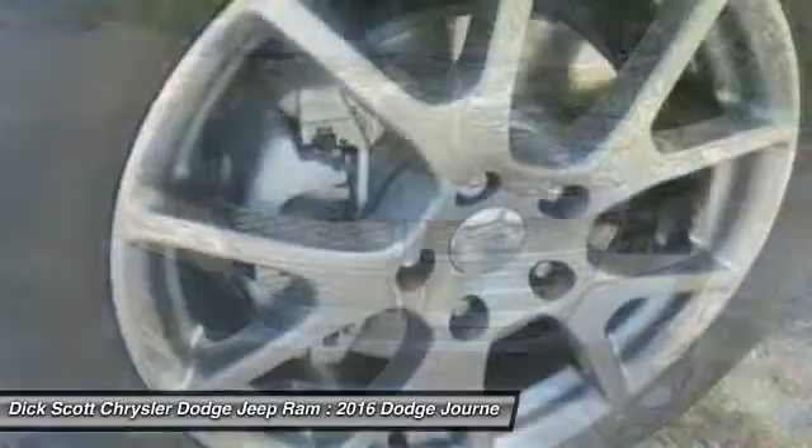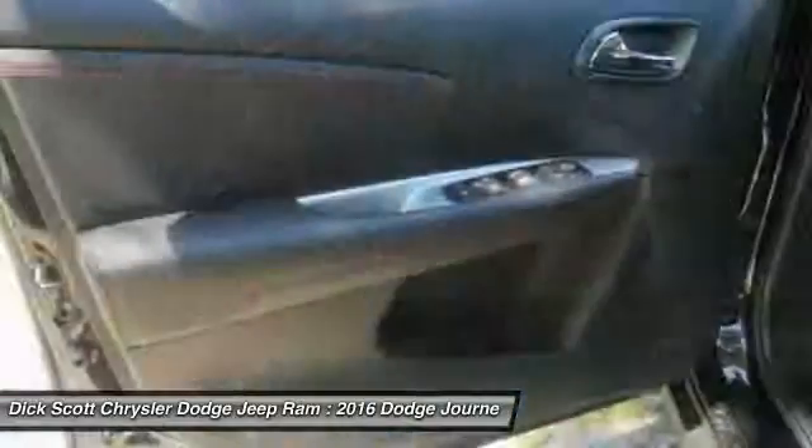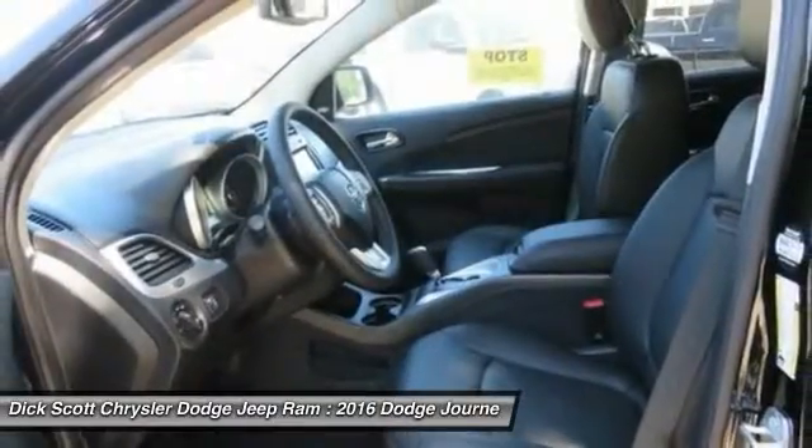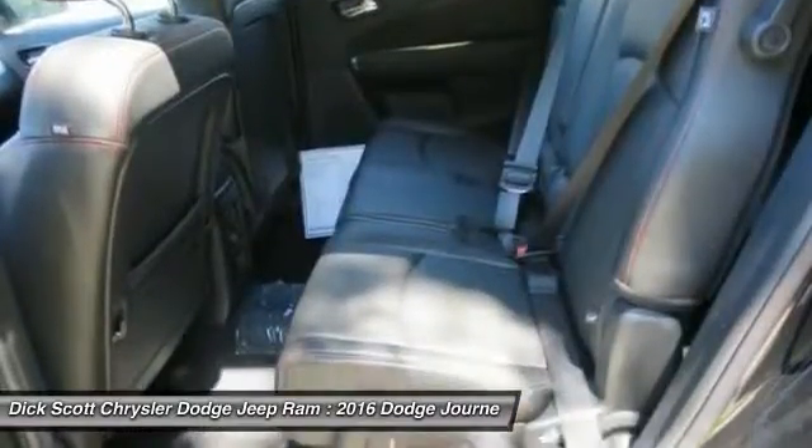Traction control, dual airbags, air conditioning, power steering, alloy wheels, four-wheel disc brakes, security system, heated front seats, trip computer, heated steering wheel.